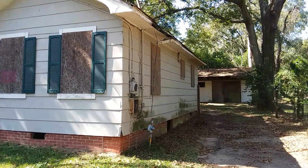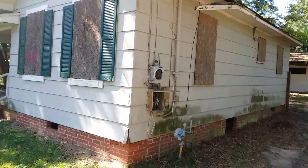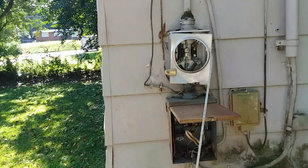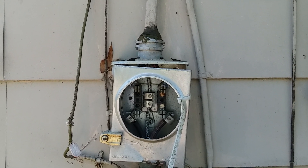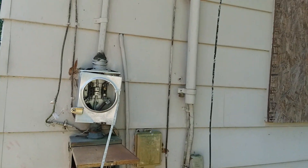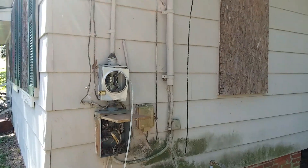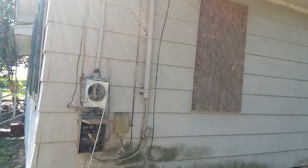This house is not in moving condition. If you look on the side, you can see that the meter box is missing, which means the electric has been off for longer than six months, which means this house is going to need to be rewired. As I said in one of my other videos, every wiring job for a house of this size is going to be at least seven thousand dollars.